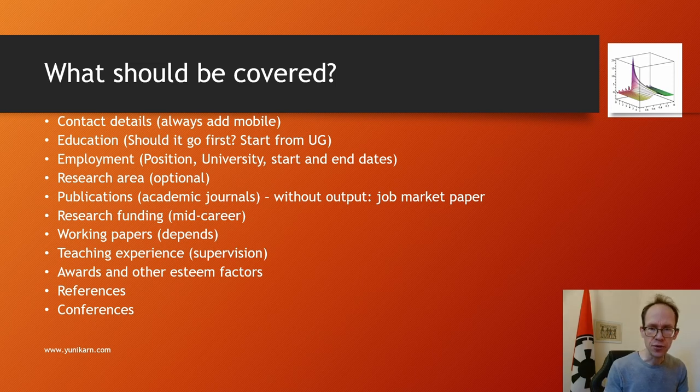It is optional to add your research area. For publications, the focus in most disciplines is on academic journals, though in some areas books are important. If you don't have any output, you would talk about the job market paper — the paper you use to showcase your skills. This is more important in the US context but also common in the UK. You might add an abstract and mention a target journal as well.